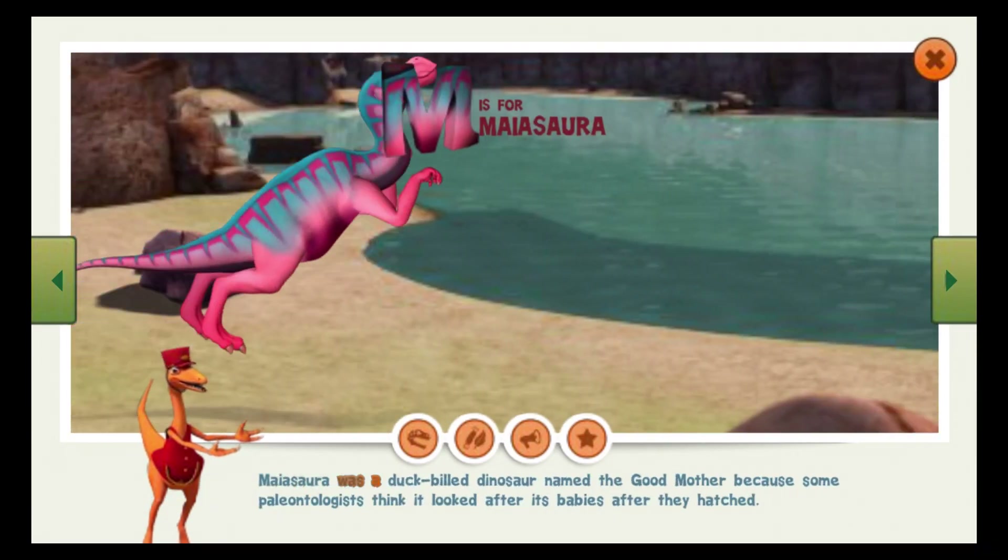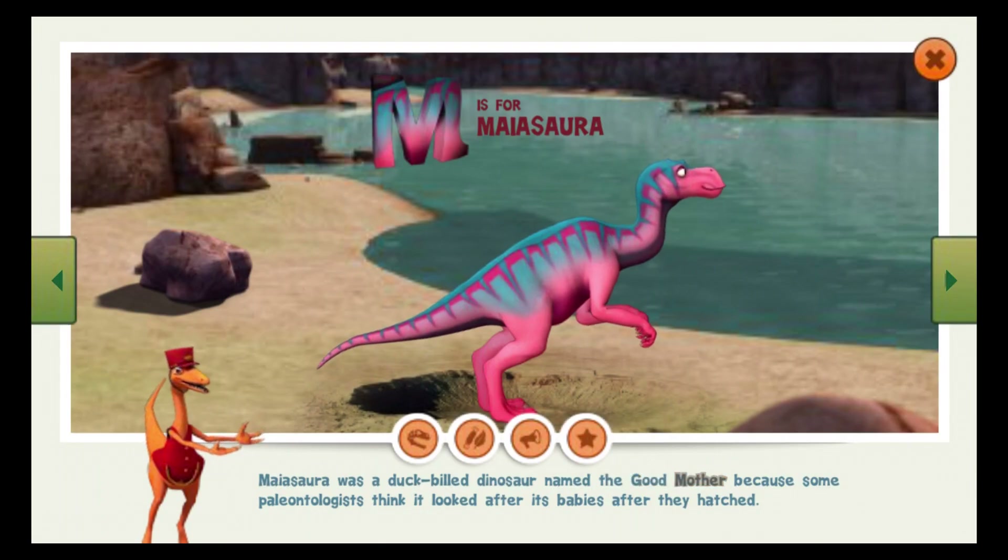Myasauro was a duck-billed dinosaur named the Good Mother because some paleontologists think it looked after its babies after they hatched.